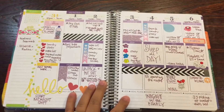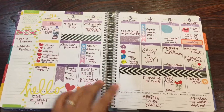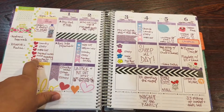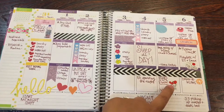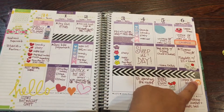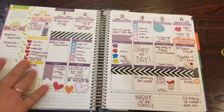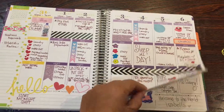This is from August 31st to September 6th. I have some hydrate stickers and some heart check boxes from Sticky Beans Anna. I have some meal planning stickers from Stickers for Planners and some diary stickers.